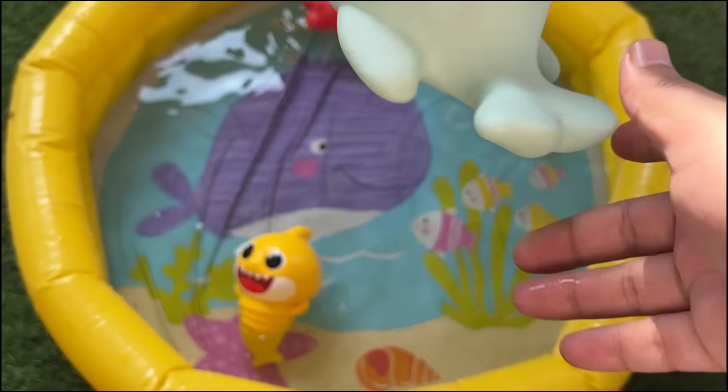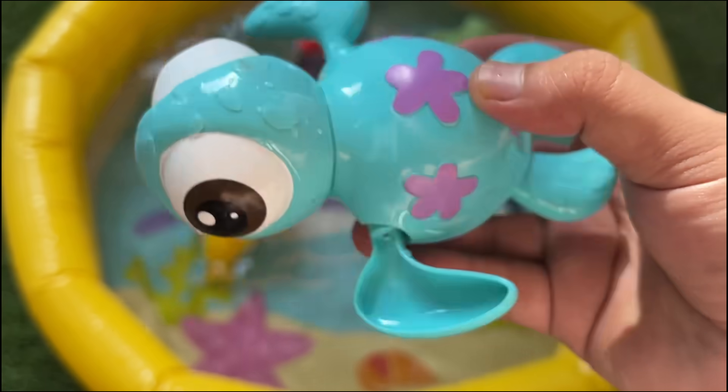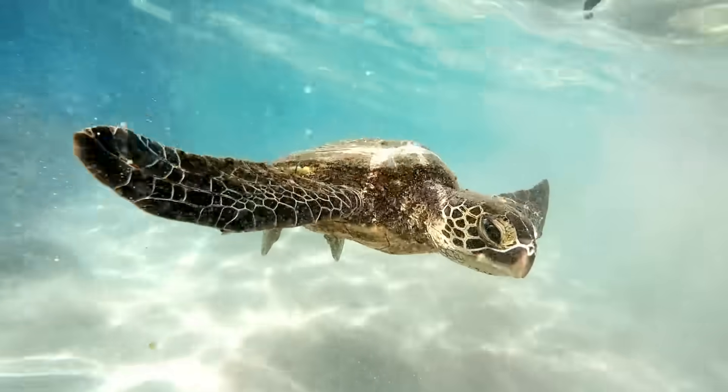Gray whales undertake one of the longest migrations of any mammal. Turtles are reptiles belonging to the order Testudines, also known as Chelonia.